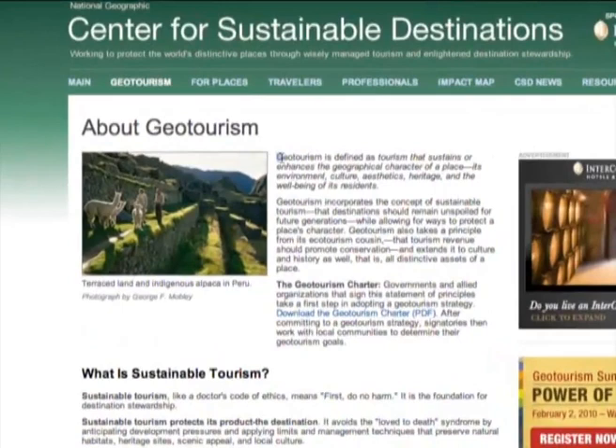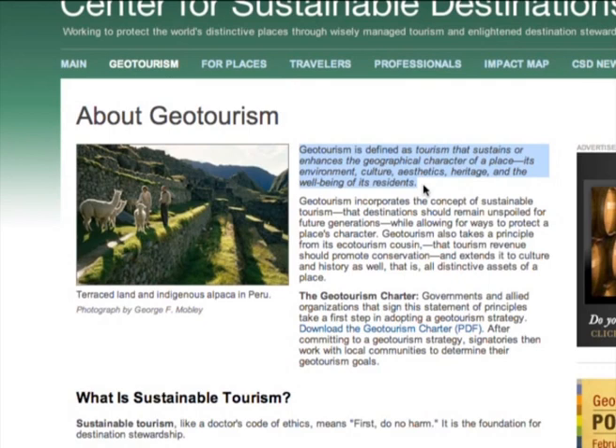However, in a broad sense, the National Geographic Society defines geotourism as nature tourism that enhances the geographical character of a place, its environment, culture, heritage and the well-being of its residents.